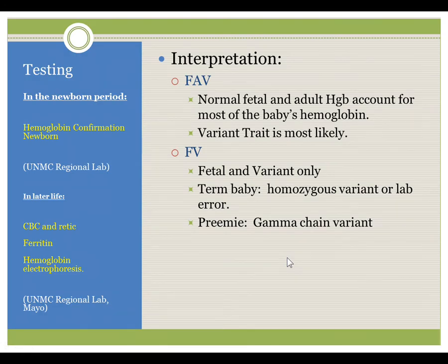Testing in the newborn period is focused on confirming the correct diagnosis in the child, and this is done with a test called the hemoglobin conformation newborn, available through the regional lab. In later life, or in testing parents, we recommend three tests: a CBC and retic count, a ferritin, and a hemoglobin electrophoresis, and these can be arranged through local labs or any of the standard reference laboratories.